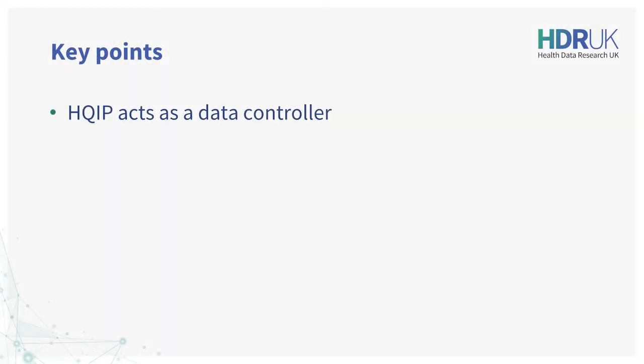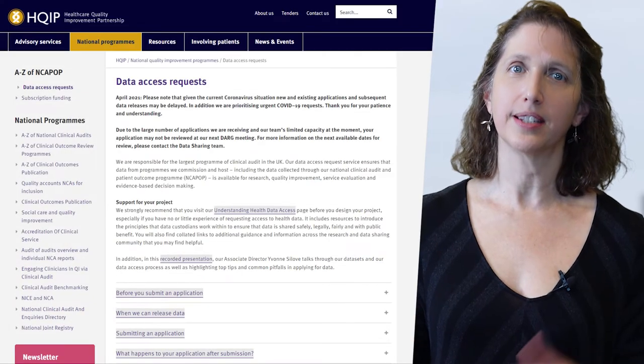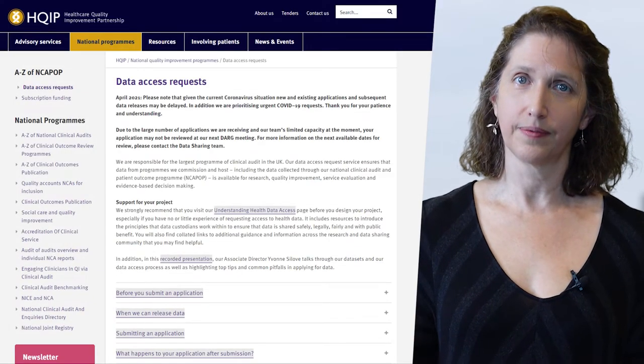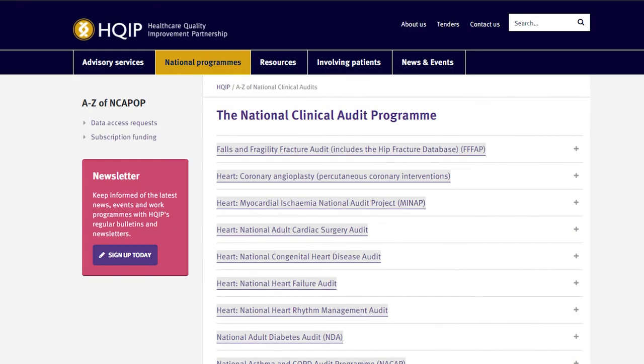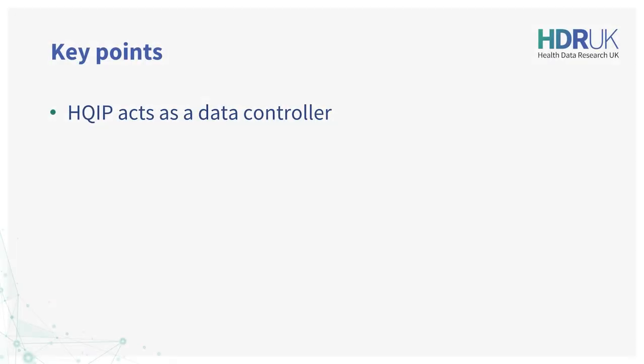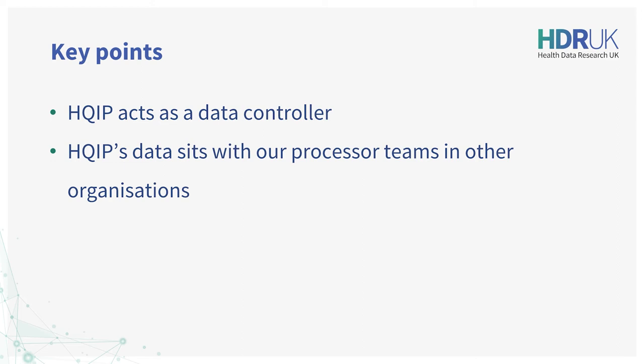To recap: HQIP as data controller is the authority releasing data to data applicants. The details of our access process are on our website, including dates of meetings and data access costs. Our website also includes information about each of our commissioned data programmes and the organisations leading them. HQIP's data, and the detailed knowledge and expertise on that data, sits with our processor teams in these other organisations.